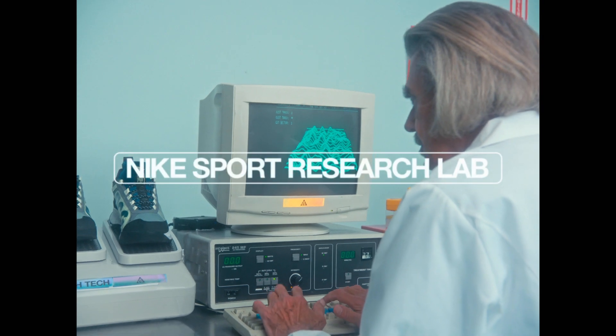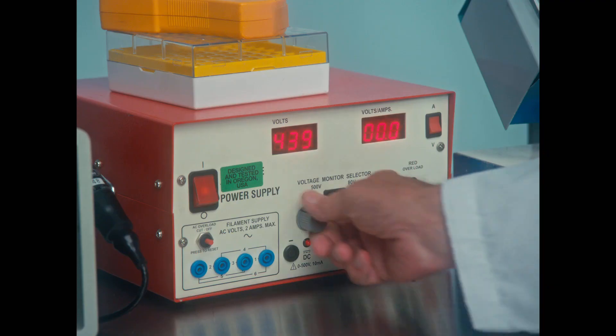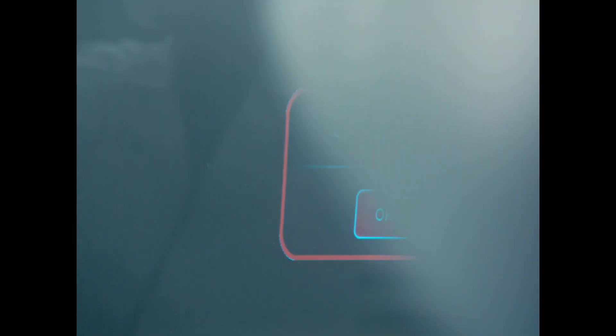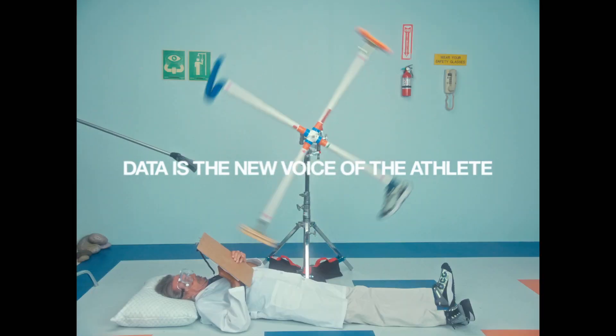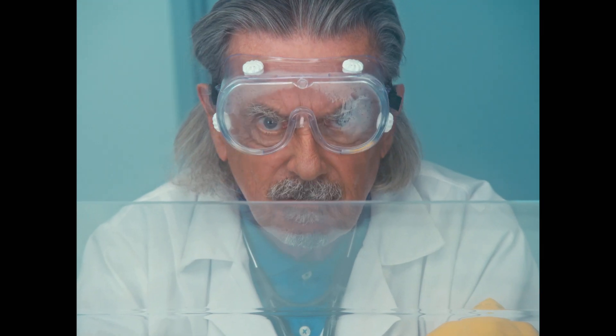The shoes have been through many rigorous tests in order to withstand all conditions. And by all conditions, we mean all conditions. Because at ACG, we believe that data is the new voice of the athlete. We invite you to observe just a few of the tests that Terra Zahara went through.